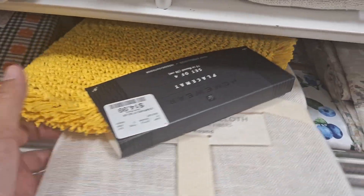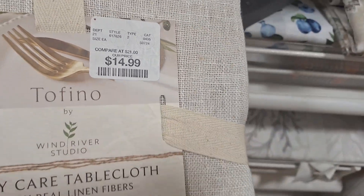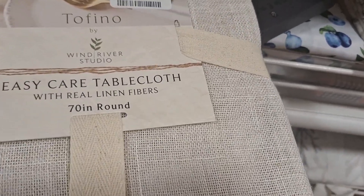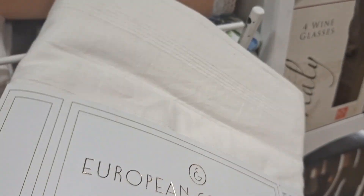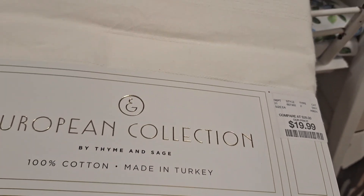Hey friends, it's Ally and in today's video we are at Home Goods. You guys know I've been looking for a tablecloth - I was perusing all these, they have a plethora of beautiful tablecloths and runners. But I was looking for something really neutral, either a white or a very light cream color.